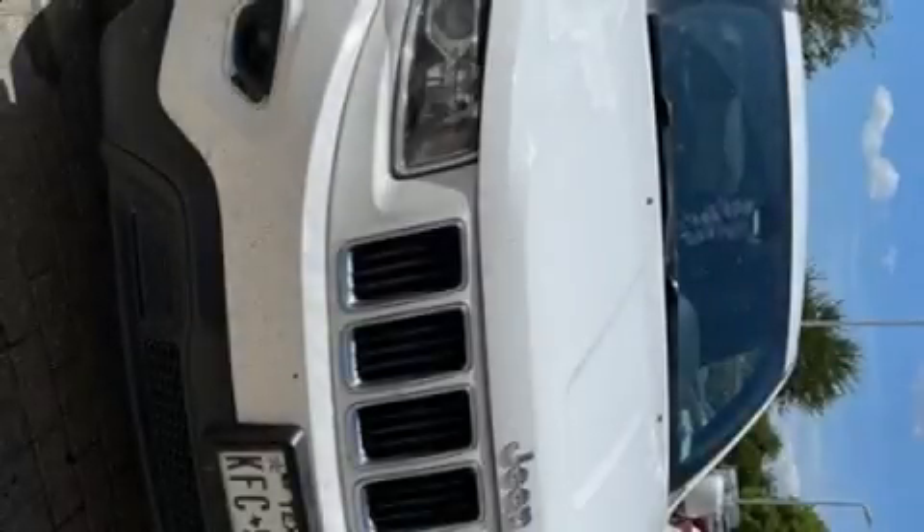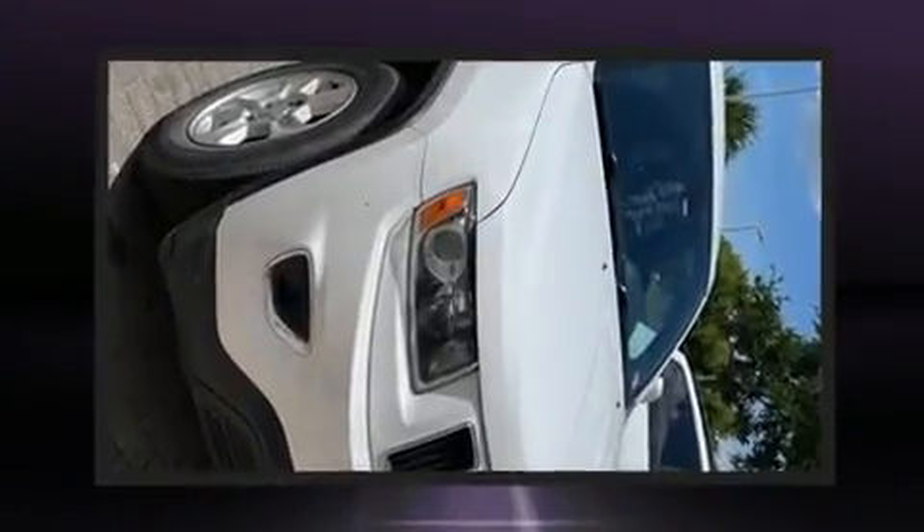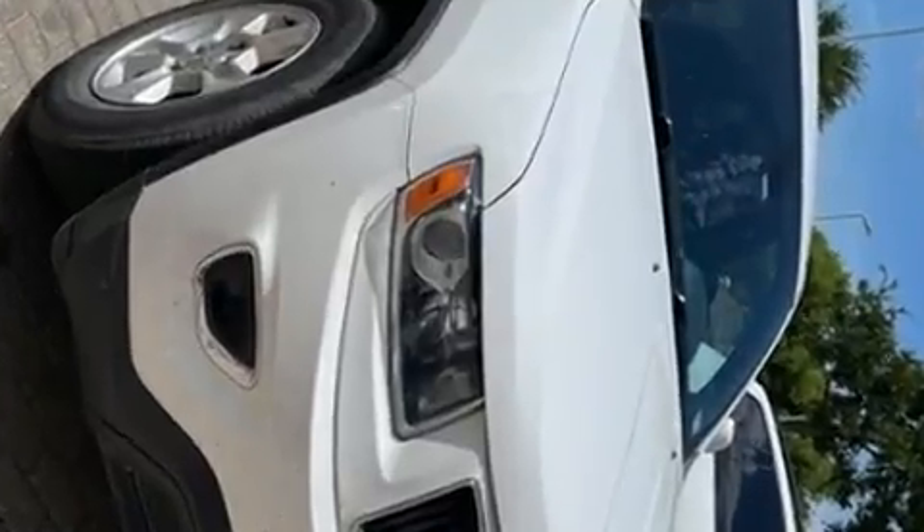Discerning drivers will appreciate the 2014 Jeep Grand Cherokee. Under the hood, you'll find a six-cylinder engine with more than 270 horsepower, providing a smooth and predictable driving experience.